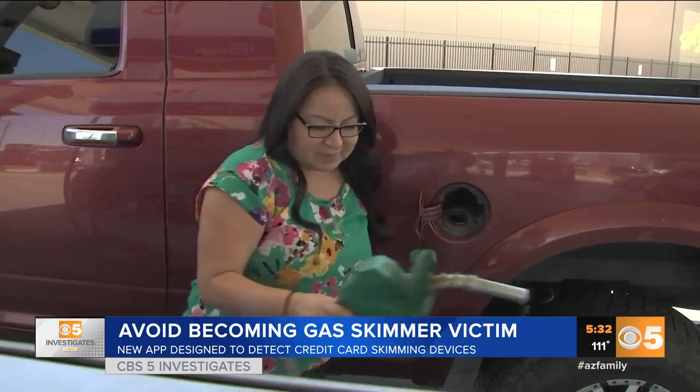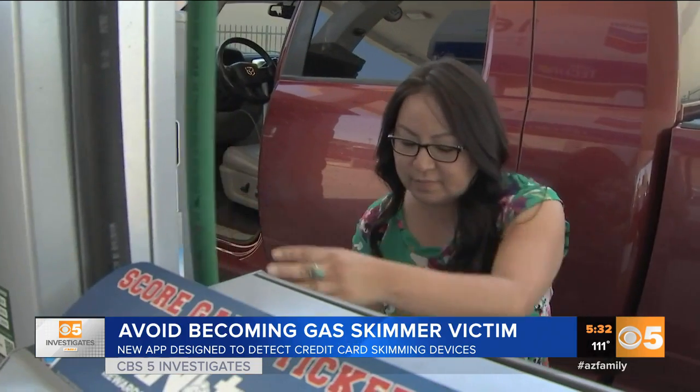Clarissa Bedoni says she shouldn't have to worry so much filling her car up with gas. "Every time I come up to a pump, I kind of check it out and I do worry. I use my card a lot, so I don't want to get ripped off."